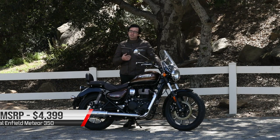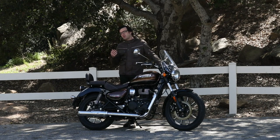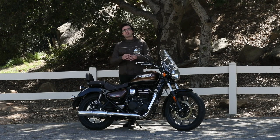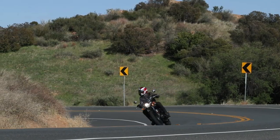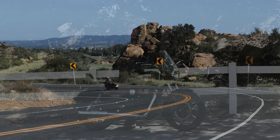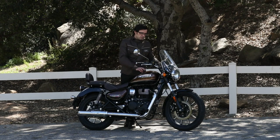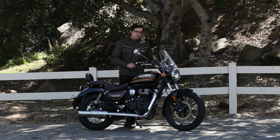Power-wise, the figures are modest — the type that play into need versus want. We all want high-powered, super cool cruisers and sport bikes, but the reality is we need something like this to learn on and get our grounding before graduating to something bigger. If you want to stay in the Royal Enfield family, there's the Continental 650 or the Interceptor 650 twin-engine bikes. But bikes like this get you started, and that's what's important.